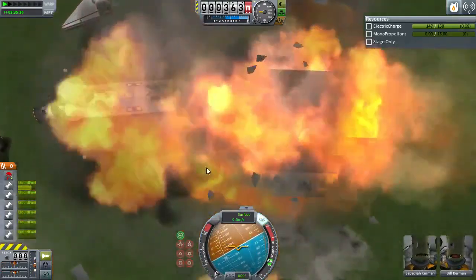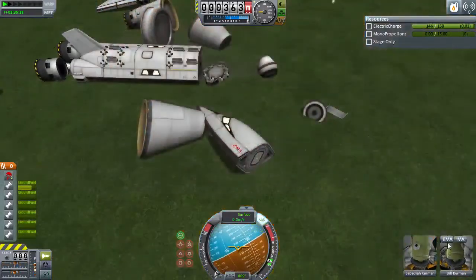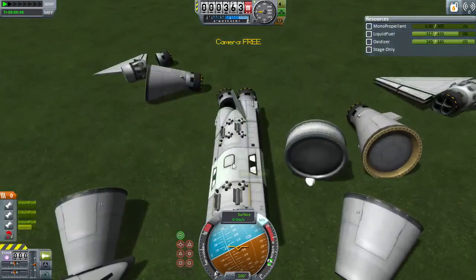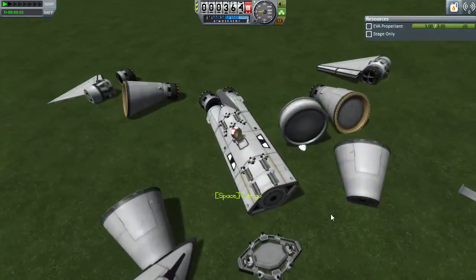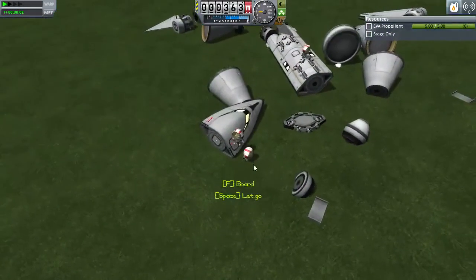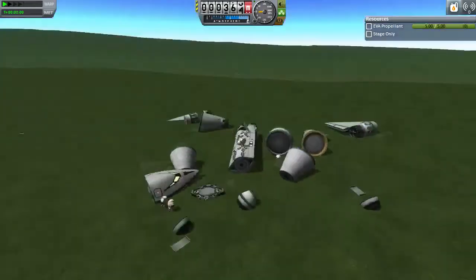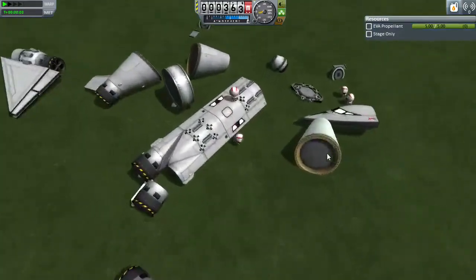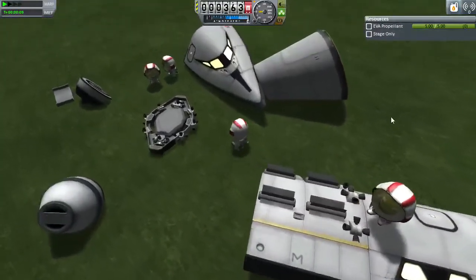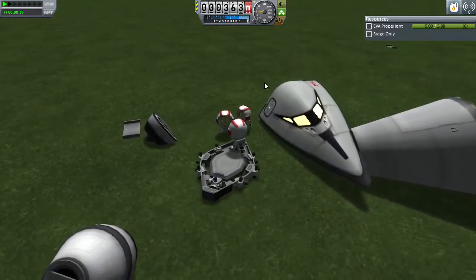We recovered each of the pieces individually — good enough for me. Let's go ahead and flip this thing over and get out. Hey buddy, how you doing? It's really hard to figure out which pieces are which. Any landing you can walk away from, right? Okay, see you next time. Thank you.